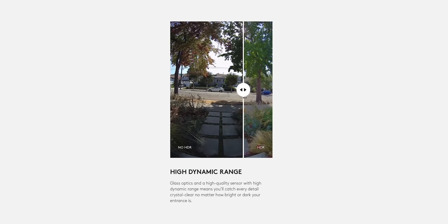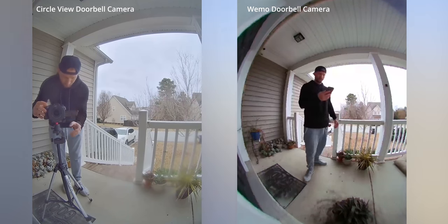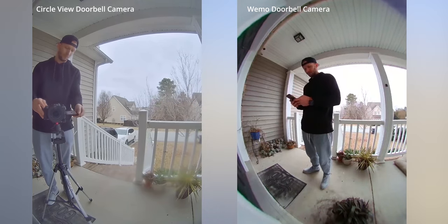I also found the image quality probably not as good as it is on the CircleView. They both support HDR, which means you should get a good balance of the bright and dark spots on the camera. But as you can see here, the bright spots on the Wemo are a little bit overexposed and blown out, and often the dark spots are a little too dark, making things hard to make out.